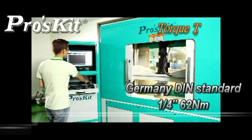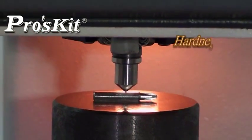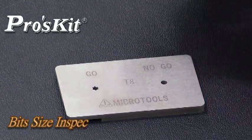ProSki's whole-series automotive tools has been through strict quality control from production process to final product, assuring all products are compliant with Germany DIN standard.